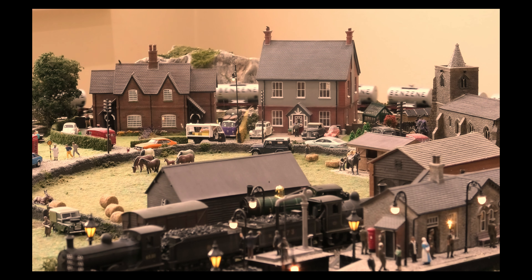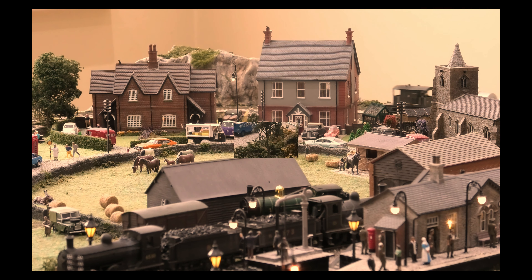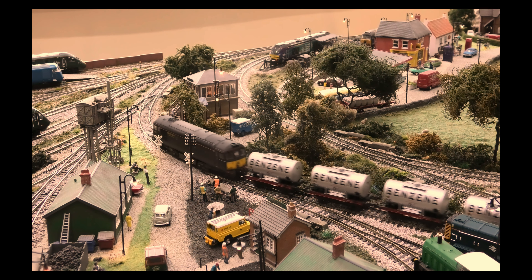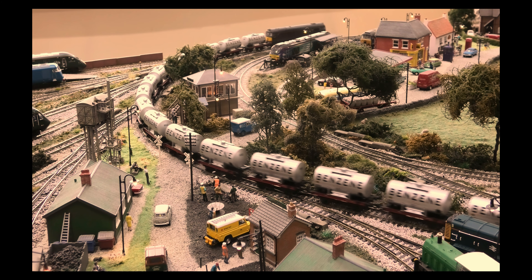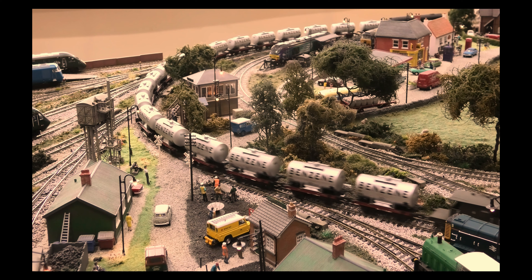In 2006 this locomotive was named Glen Loy, though obviously this loco in this form does not represent that. The loco entered service in March 1961.